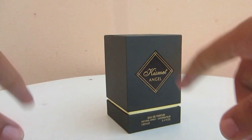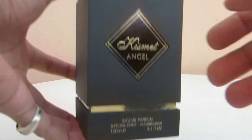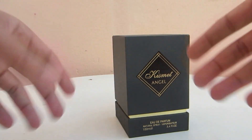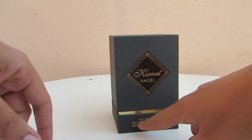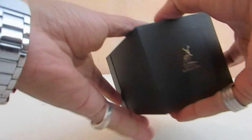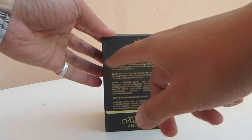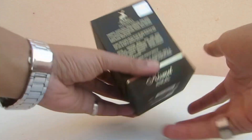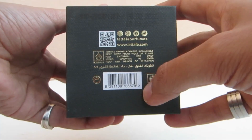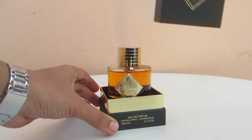But first, let's do a presentation of the box and bottle and show you a close-up of everything. As you can see, it comes in this type of box — it screams class. I like this type of box; it gives the fragrance more character and charm. Here we have the name of the fragrance, Kismet Angel, and the logo of Maison Alhambra. On the back, we have the logo again, an authentication stamp, ingredients, and other information. On the bottom we have the batch code, production date, expiration date, barcode, and the Lattafa website.